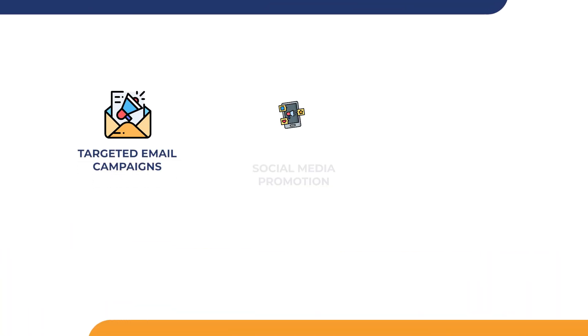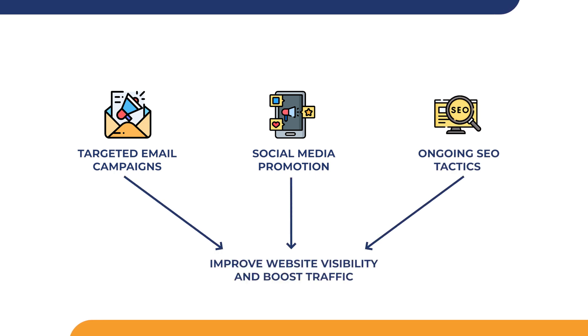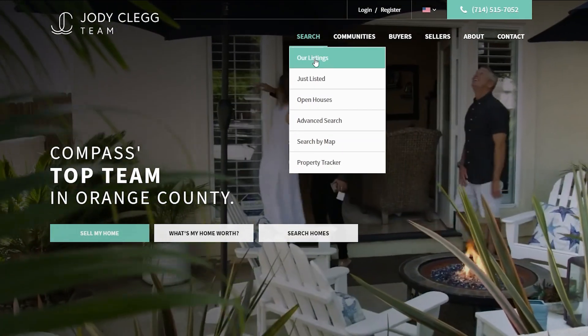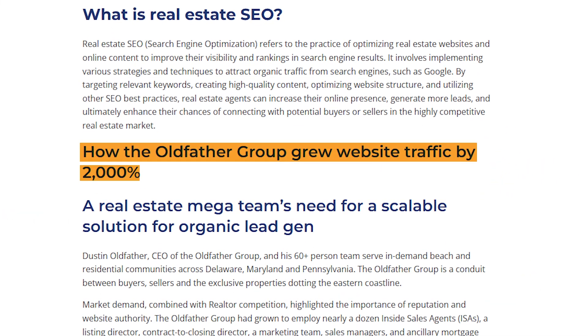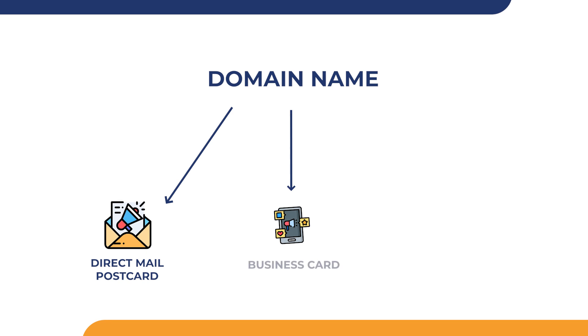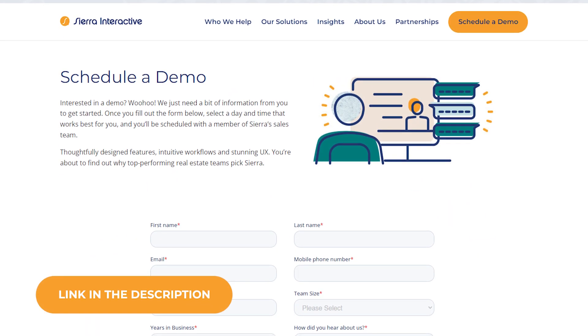Driving traffic: leverage multiple marketing channels to drive traffic to your new website. Utilize digital marketing strategies, targeted email campaigns, social media promotion, and ongoing SEO tactics to improve website visibility and boost traffic. For example, Sierra Interactive's IDX websites are built with organic SEO in mind, which leads to 2,000% website traffic growth. You'll also want to drive traffic through traditional marketing means by incorporating your domain name on direct mail postcards, business cards, and open house one sheets.